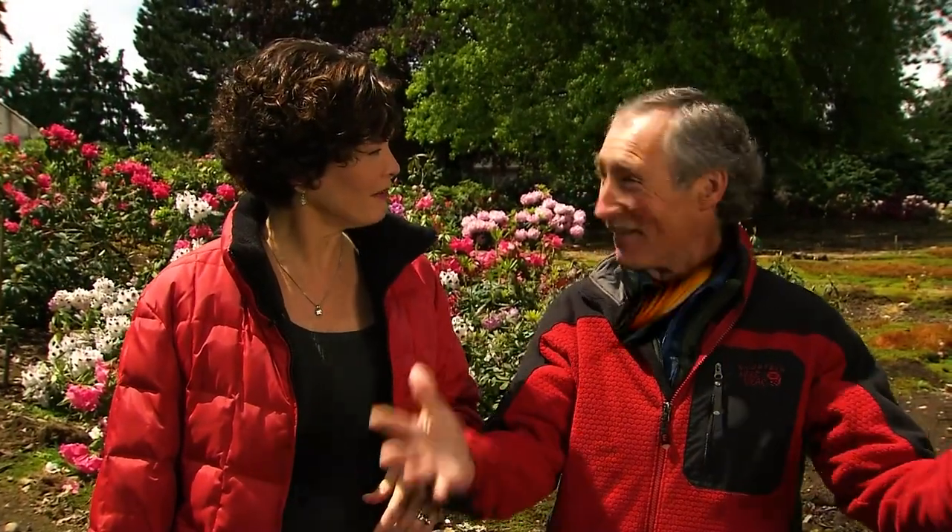There are some bloom and veggie combinations that don't work so well. Sunflowers and potatoes hate each other's guts. And don't stick fennel with tomatoes — they just don't get along. Funny, because they taste really good together.